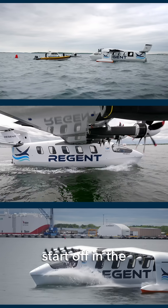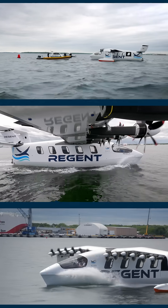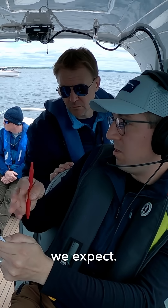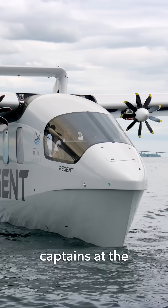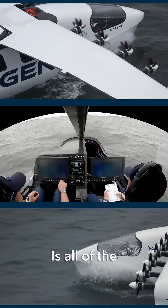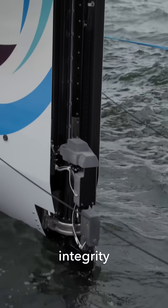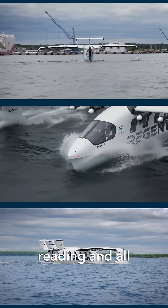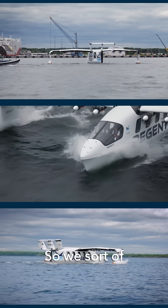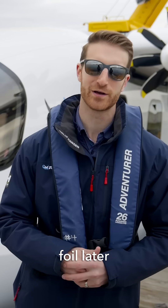We need to start off in the floating mode, and that's what we're doing now. This is really about systems — does all the data read back in the way we expect? Are the operators, the captains at the helm, seeing the right data on their screen? All of the structures of the vehicle, which we can actively monitor for structural integrity throughout our cruise, are they reading and all within line? So we figure out all the systems in the float mode before we move on to foil later this summer.